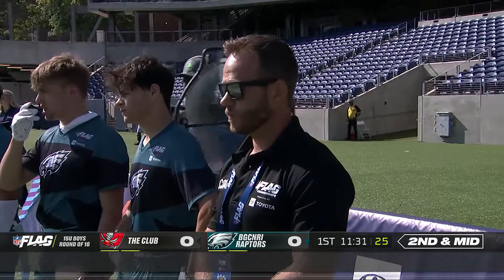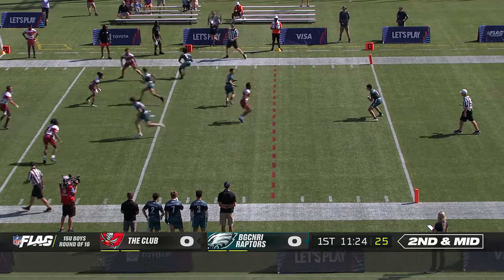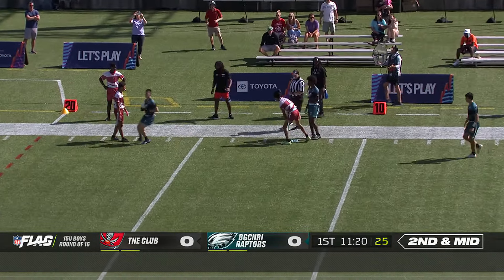Devin Holmes on the other side for the Buccaneers. Somebody get on that side of green. Let's go, let's get there. That's fine. And a completion underneath.